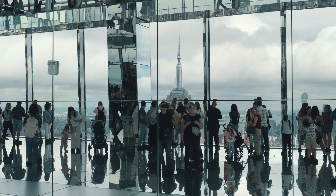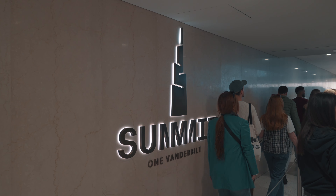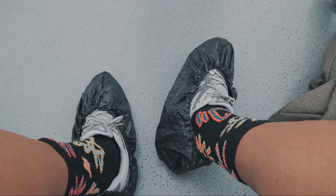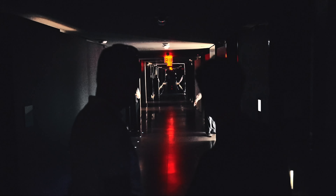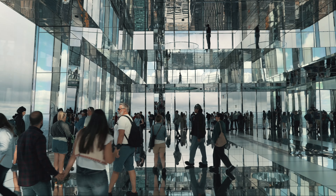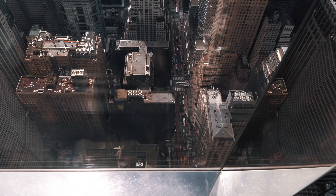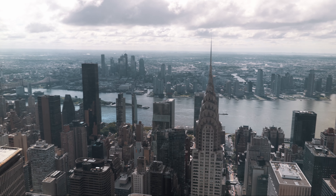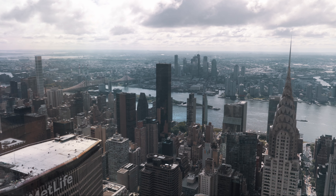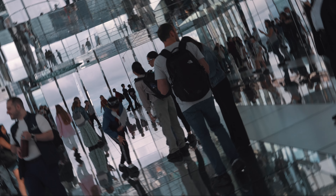Our last day in NYC began with a visit to the 1 Vanderbilt Building. We had booked our time slot online, and upon arrival we found a long queue that moved very quickly. Most of the building is dedicated to office space, while the top floors house the Summit 1 Vanderbilt Observation Deck, divided into different sections. The first part, RISE, includes three high-speed elevators that swiftly transport visitors from the Grand Central Terminal level to the observation area 1,020 feet above ground in less than 50 seconds. The reflecting mirrors offer great photo opportunities.